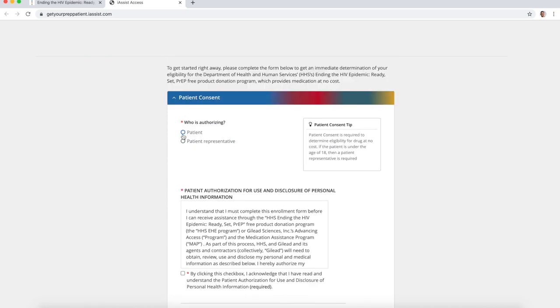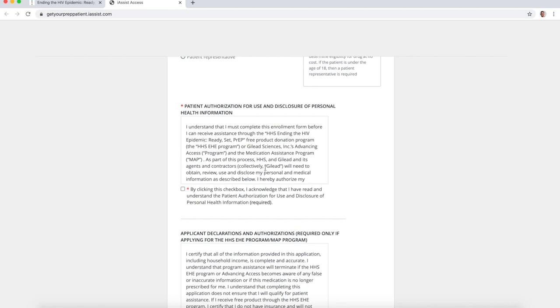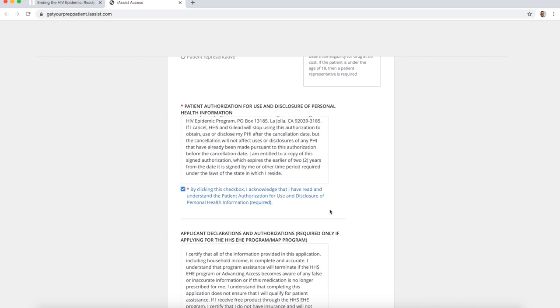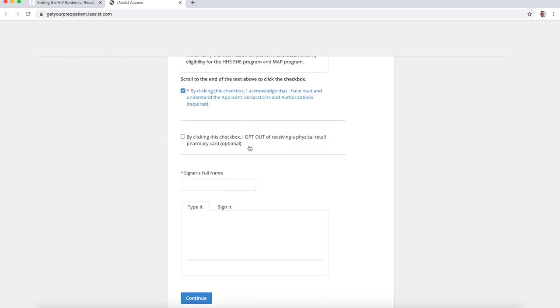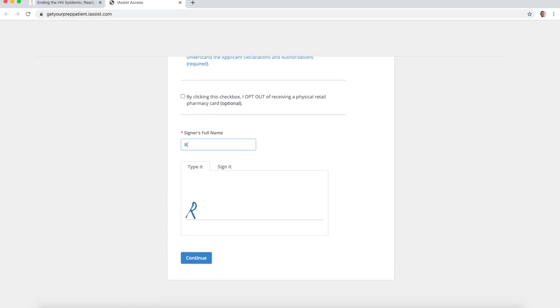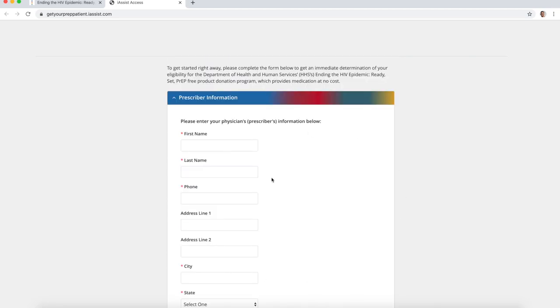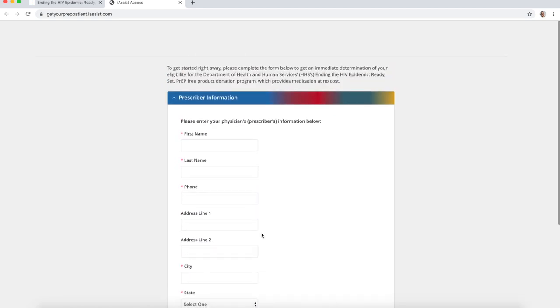On the next page, if you are applying for yourself, click 'patient.' If you're 18 or under, you have to have a patient representative. There is an authorization and disclosure of personal health information — click that box after reading it. There's also an applicant declarations and authorizations section required for this program — click that. Then enter the signer's full name and it'll create a signature for you. On the next page, enter the physician who prescribed you PrEP — their name and all of that. Presumably you have to have your prescription first before you can complete the application process.